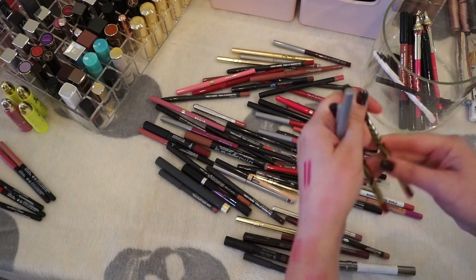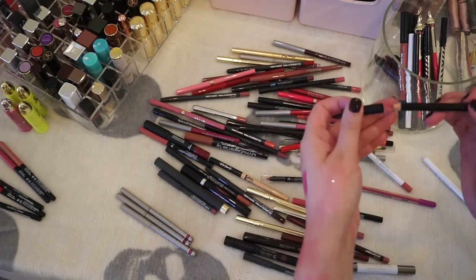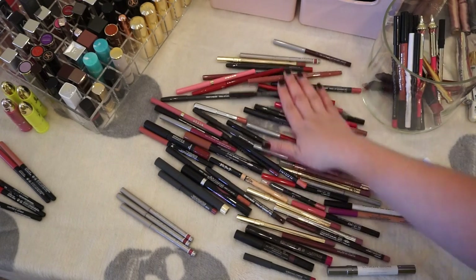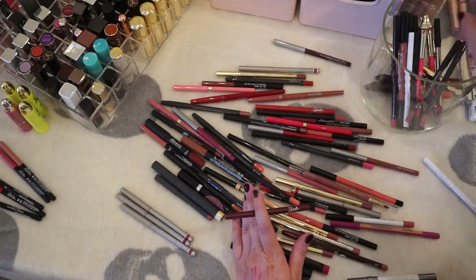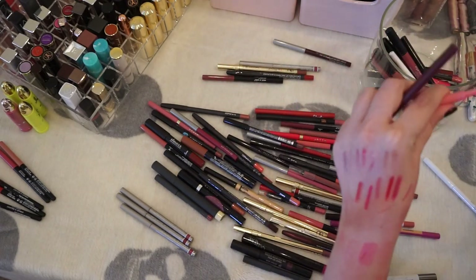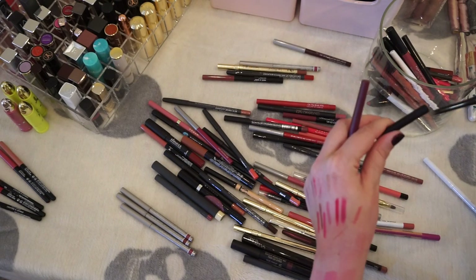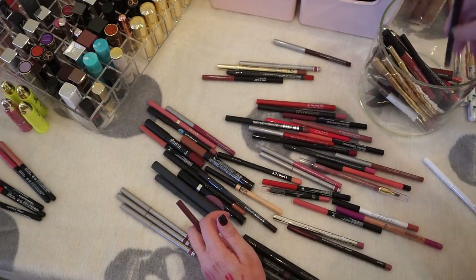The Gwen Stefani ones will probably be gone on the next round of decluttering. I like this Illamasqua one — it's a firmer, dryer pencil but that really helps to keep your lips from bleeding. This Sleek one I don't think I'll keep — the lid was a little off. I really like the Grande plumping liner — keeping that. Getting rid of the little mini guys. The Huda one I'm definitely keeping. MAC ones I really like. The Smashbox ones I have in a couple different colors. This light pink Stila I don't really see myself using.